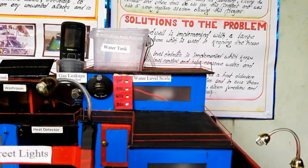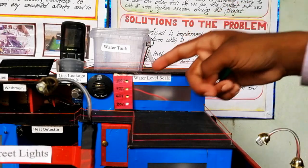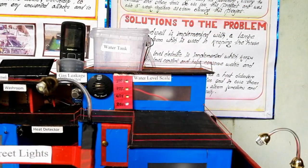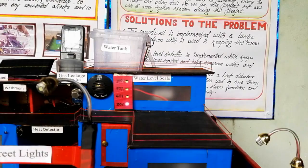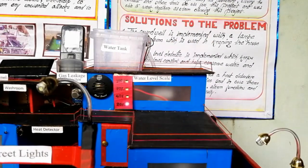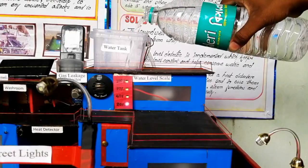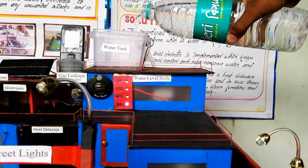Next is the water level indicator. We can be able to know the percentage of water present in our tank. Here there is a water level scale, and it will give us a reading on this scale. When the water tank gets full, it gives us a speaking alarm — the tank is full — here in the speaker it gives us the alarm.